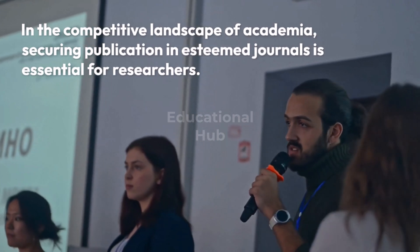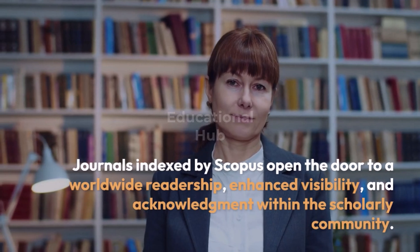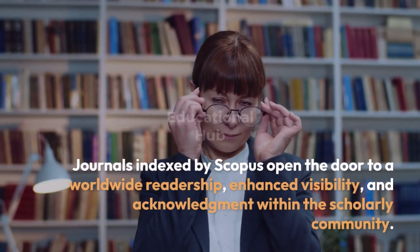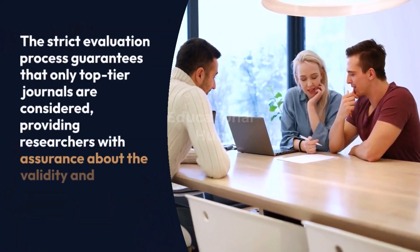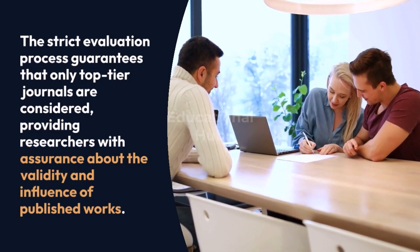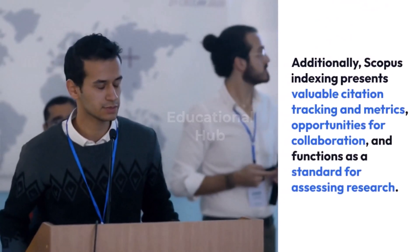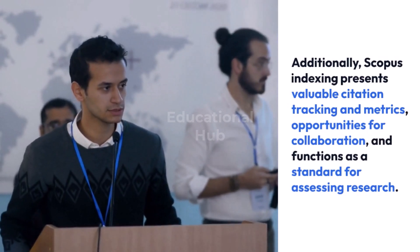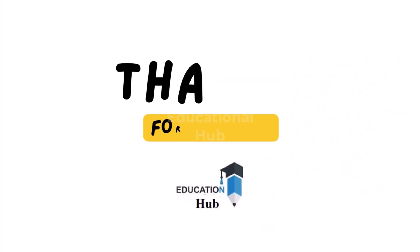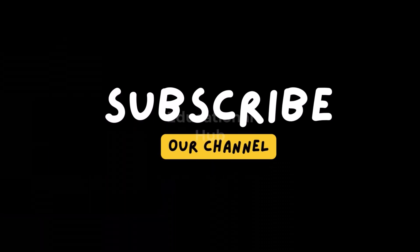Journals indexed by Scopus open the door to a worldwide readership, enhanced visibility, and acknowledgement within the scholarly community. The strict evaluation process guarantees that only top-tier journals are considered, providing researchers with assurance about the validity and influence of published works. Additionally, Scopus indexing presents valuable citation tracking and metrics, opportunities for collaboration, and functions as a standard for assessing research. Thank you for watching — like, share, and subscribe to my channel for more informative videos.